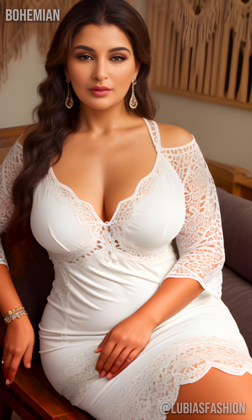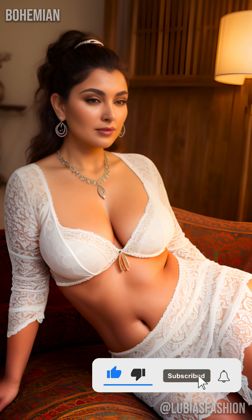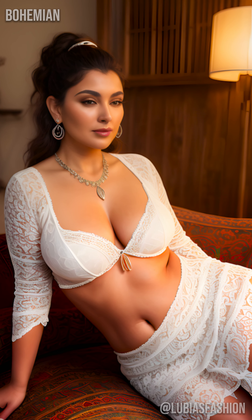Adapt your bohemian dress to the seasons by playing with layering. In autumn, pair it with a wool cardigan or a suede coat for a sophisticated and warm look. Imagine yourself strolling through a craft market, a hot coffee in hand, wrapped in a bohemian dress and a cozy coat. Each moment becomes an opportunity to showcase your style and confidence.